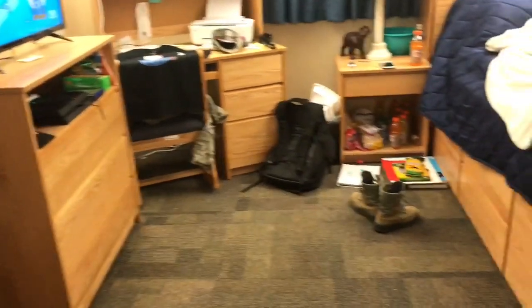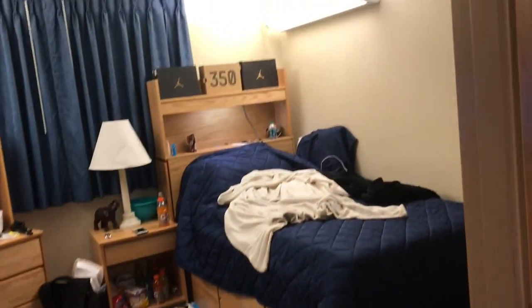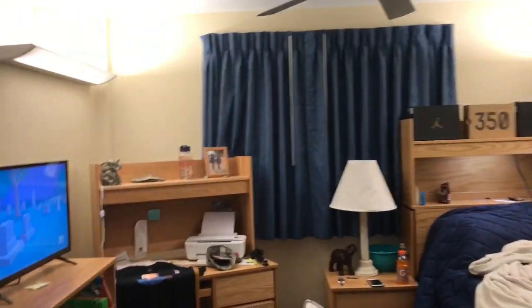Yeah, this is the bathroom. We've got a shower and a tub. Here's kind of a better angle of the room — not really, but it's whatever.